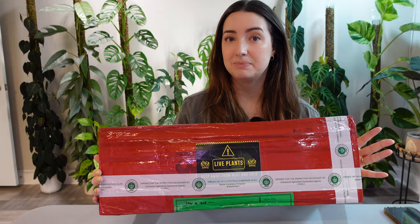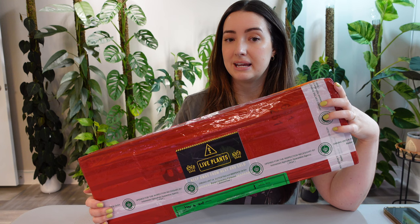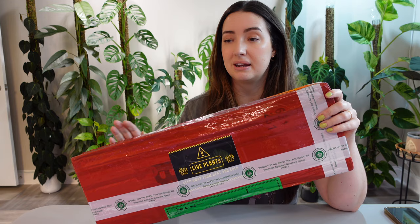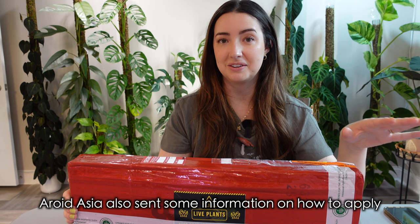Aroid Asia did reach out to me to send me these plants in exchange for the video, so I did not have to pay for the plants. The only thing they asked me to do was to get an import permit. Even though I ordered less than 12 plants, they still wanted me to get a permit just in case something happened in customs. The permit was free. It was a little bit of a process to figure out, but I found a YouTube video that walked me through step by step — I'll link that down below.